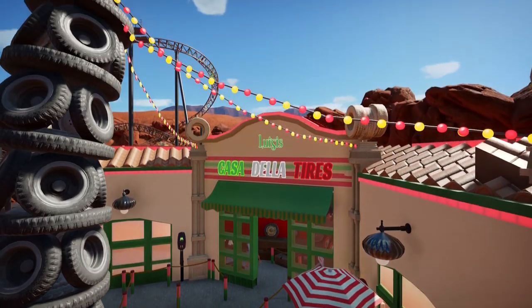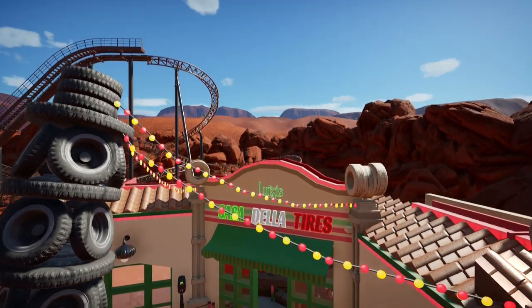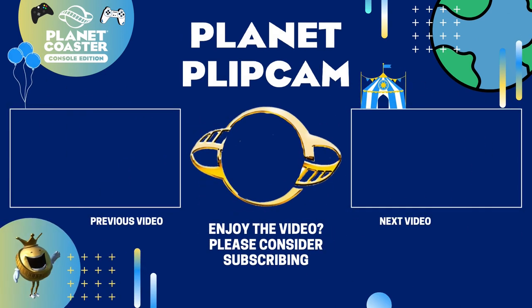That brings us to the end of episode 8 of this mini-series. I do hope that you have enjoyed it — smash that like button to support the channel, and I would really greatly appreciate you subscribing to the channel for more Planet Coaster Console videos. Thank you and I will see you again soon.